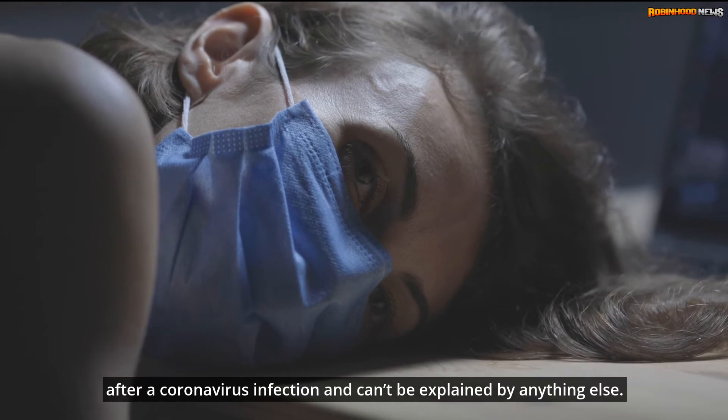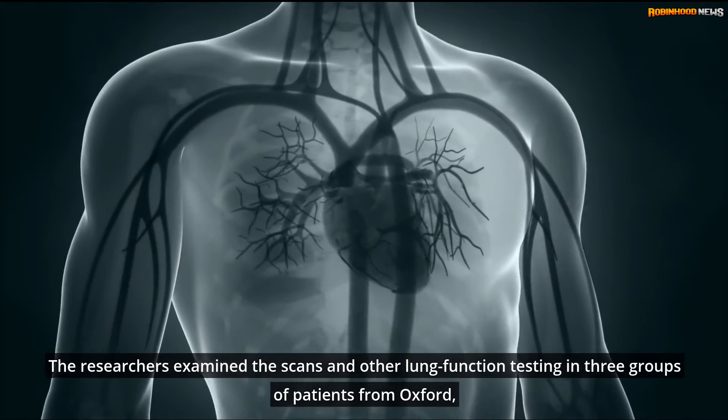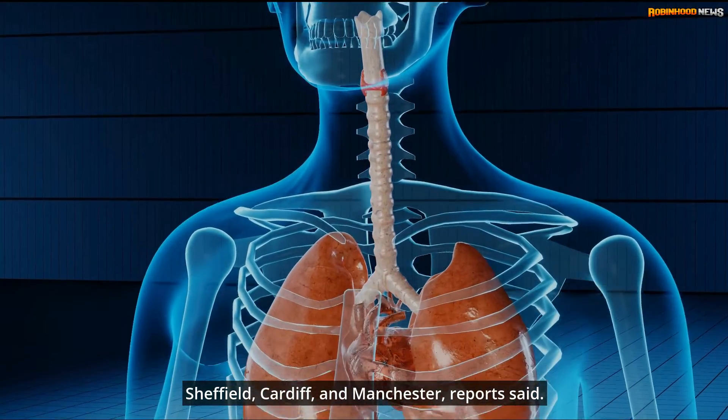The researchers examined the scans and other lung function testing in three groups of patients from Oxford, Sheffield, Cardiff, and Manchester, reports said.